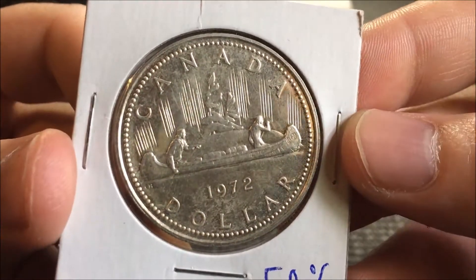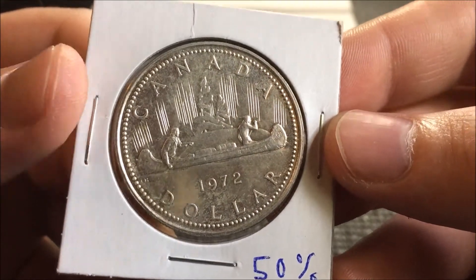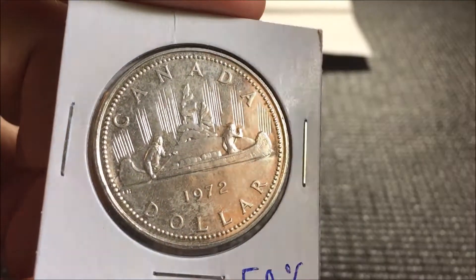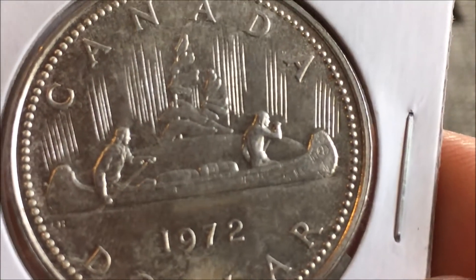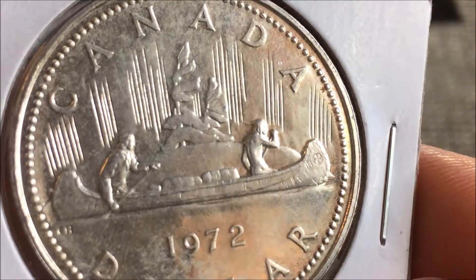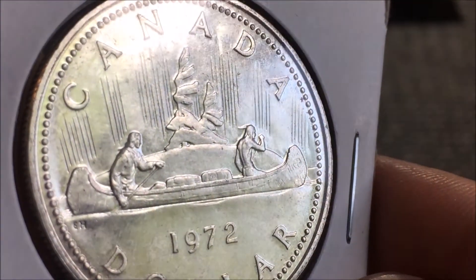He threw in a 1972 Canadian dollar as a bonus. There's a specific date run that I am working on, and this is going to help me with that. As you can see, it's a very cool piece.